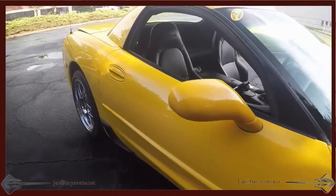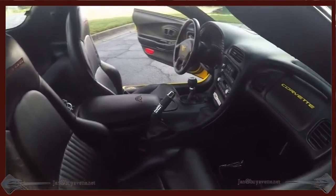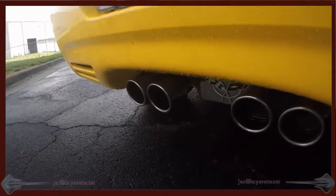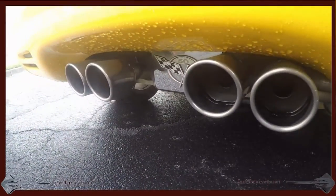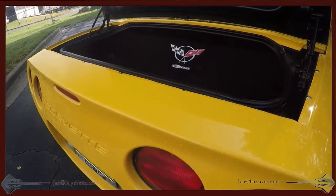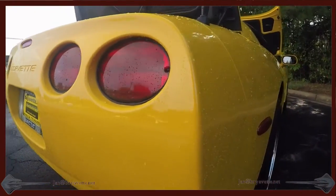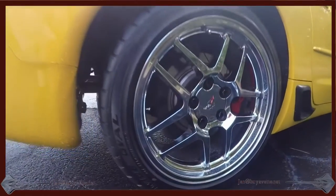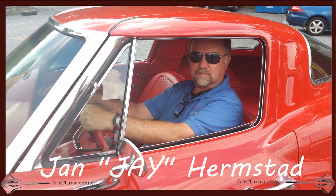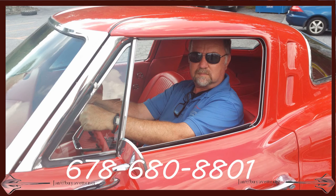Be sure to call me before you come out, so that I can make sure someone else hasn't beat you to it. Call me at 678-680-8801. This is Jan at BioVet — you can call me Jay, not to be confused with John. So call Jay at 678-680-8801. We're in Hotlanta, Georgia. Thank you for looking, we'll see you next time.